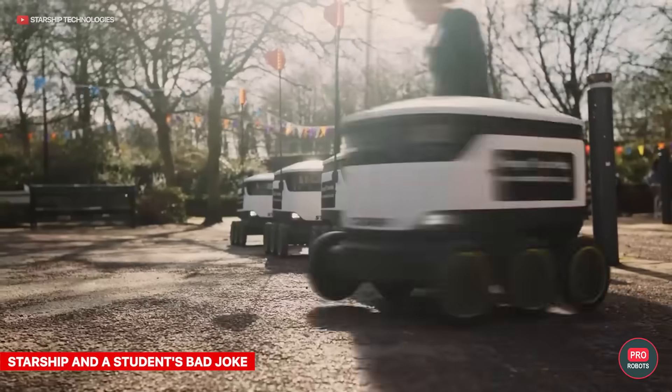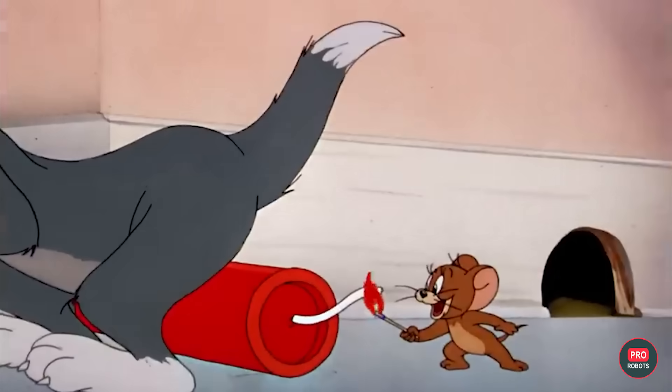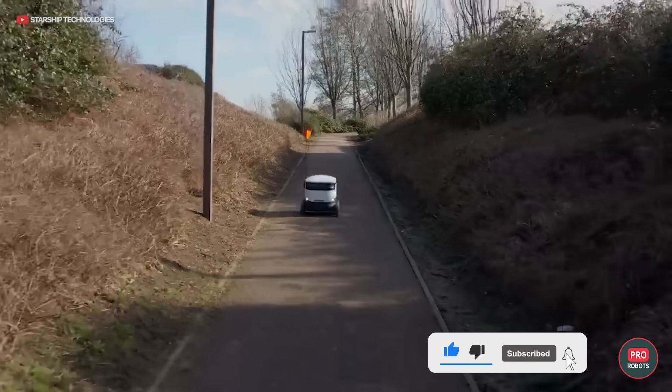Don't try this at home, kids. Starship delivery robots — the small white boxes with six wheels — have been roaming around the University of Oregon campus for a while. But this academic semester, an 18-year-old student had the brilliant idea to report that one of these robots contained an explosive device. This led to a shutdown of the robots, campus pandemonium, and the arrest of the prankster. We couldn't get a hold of the perpetrator, but if we did, we'd tell him to look up Jim Brewer and his pranks.